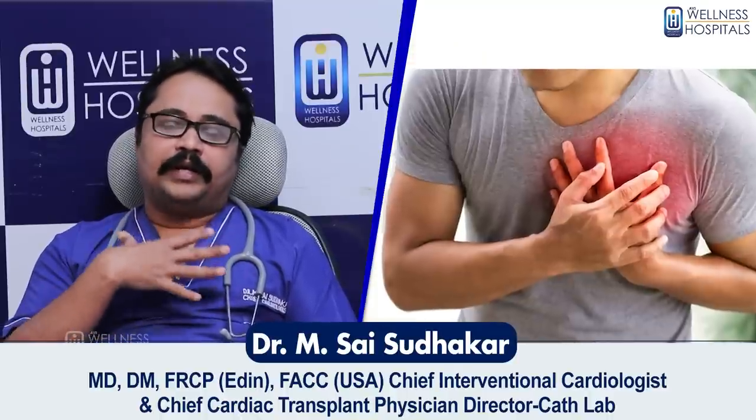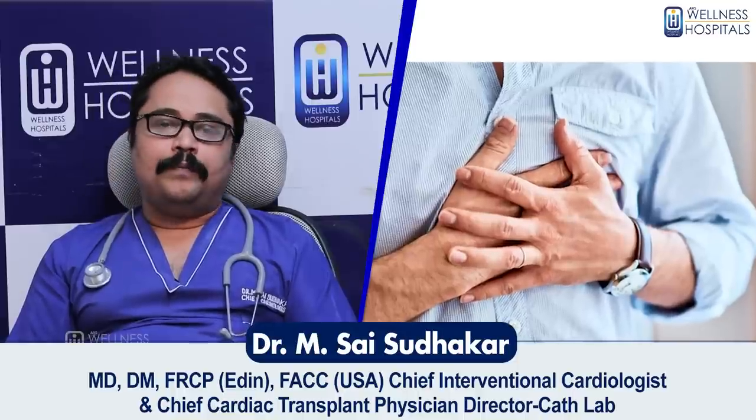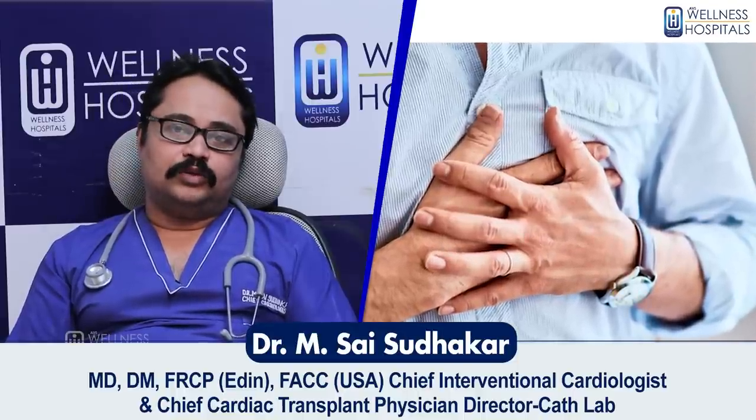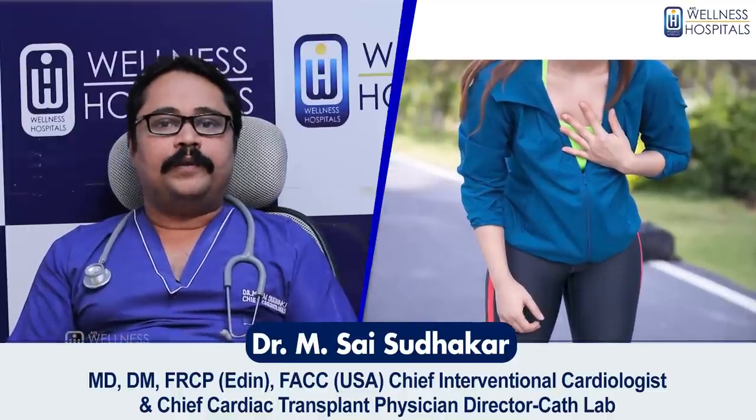The center of the chest is usually where cardiac pain is felt. The important thing is that if we are doing exercises and this pain occurs during exercise, this is significant and not the same as ordinary discomfort.